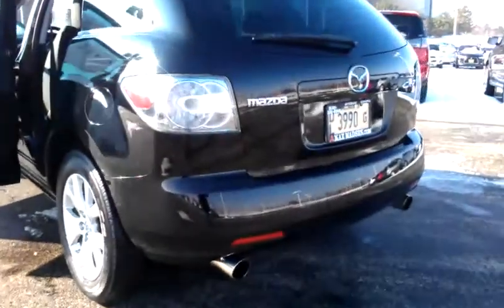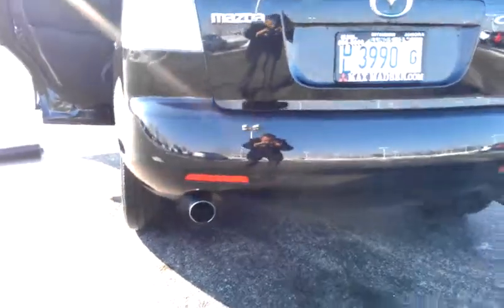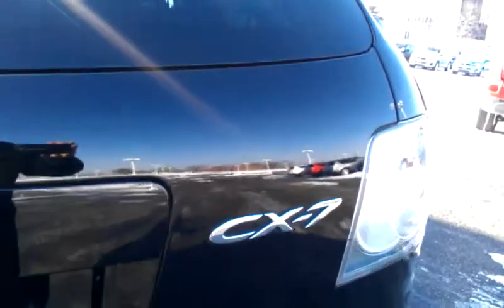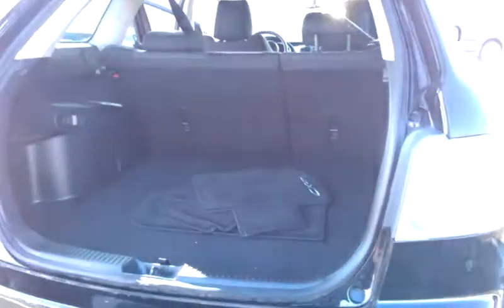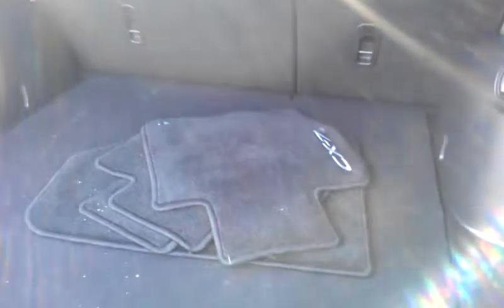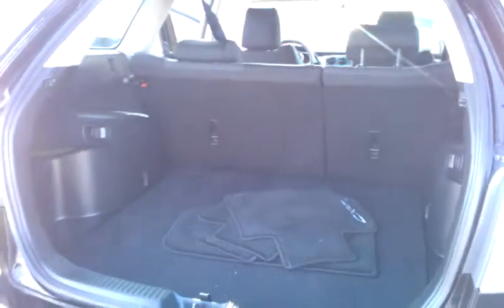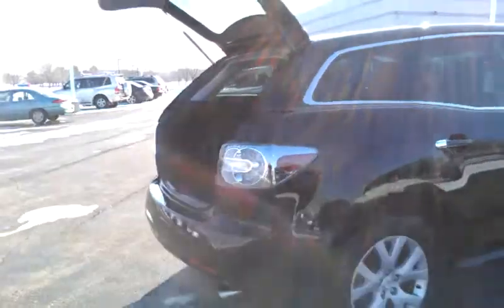You have the dual exhaust in the rear. I want to show you your cargo area back here — you also have your standard floor mats back there. And you have the 60/40 flat-folding rear seats if you need the extra cargo room.